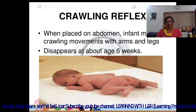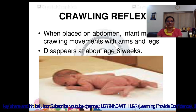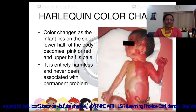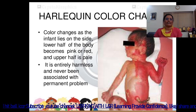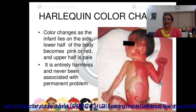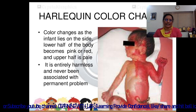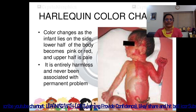The crawling reflex: when placed on the abdomen, infants make crawling movements with their arms and legs. It disappears at about 6 weeks of age. The Harlequin color change occurs when the infant lies on the side — the lower half of the body becomes pink or red and the upper half is pale. It is entirely harmless and has never been associated with a permanent problem.